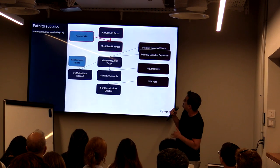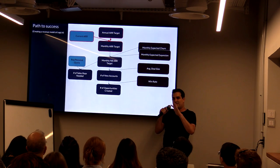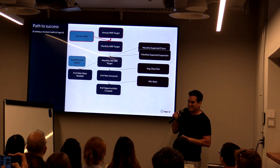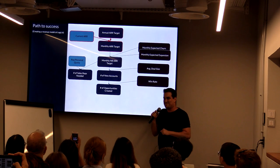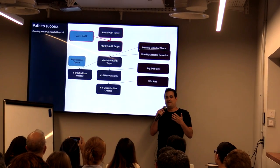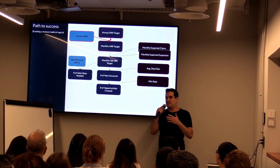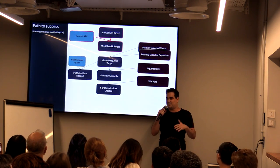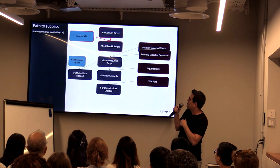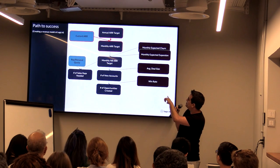In order to understand that path to success, in the beginning we look at two things: the current ARR and where we are at the moment. ARR stands for Annual Recurring Revenue — for a SaaS company, that's basically the sum of all subscription values. If I have 10 subscriptions each worth $100, I have $1,000 of ARR. When I say monthly, that's where I'm going to be in each month over the next 12 months — I'm breaking that target down.